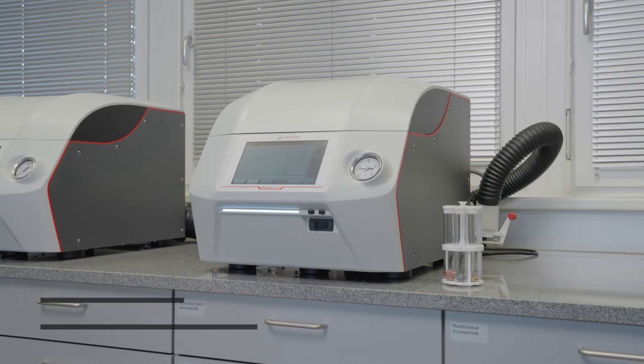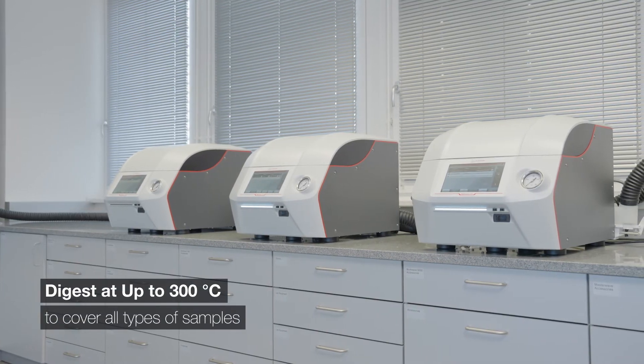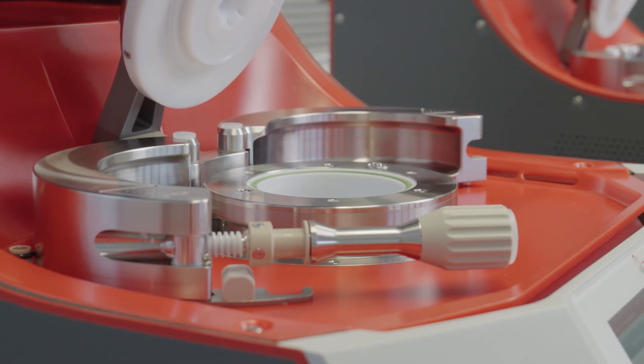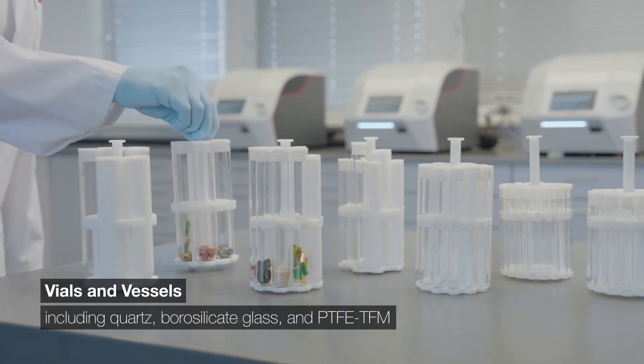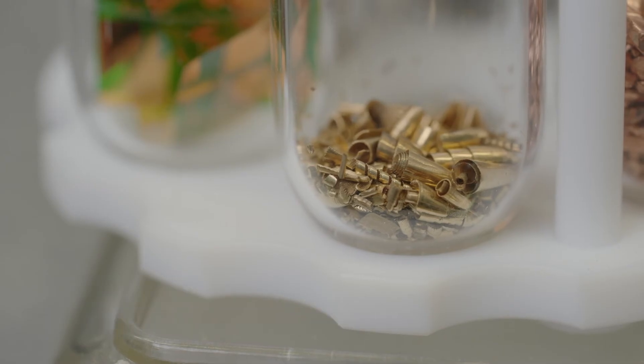The most powerful digestion system on the market — you know you'll be able to digest any sample. Low residual carbon content facilitates elemental analysis. We offer a large variety of easy-to-handle vials with low blank values so you can tackle any analytical task.